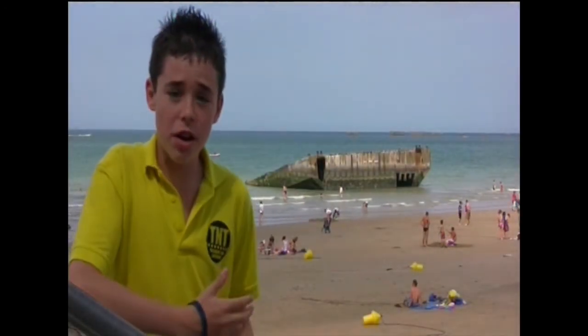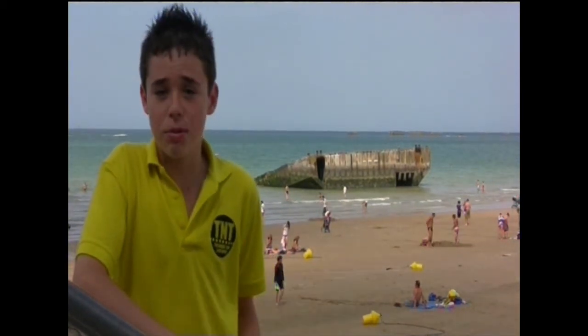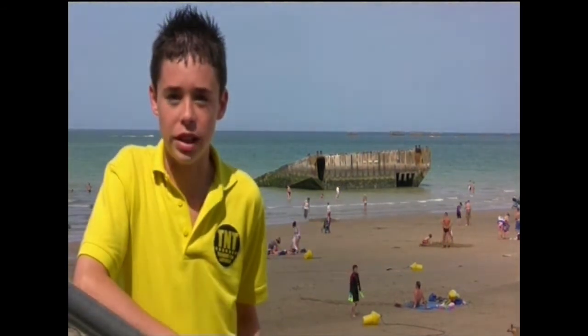I'm not sure if I'll ever be on a beach with as much history as this one ever again. Alex Polariski, TNT News, Gold Beach, Northwood.